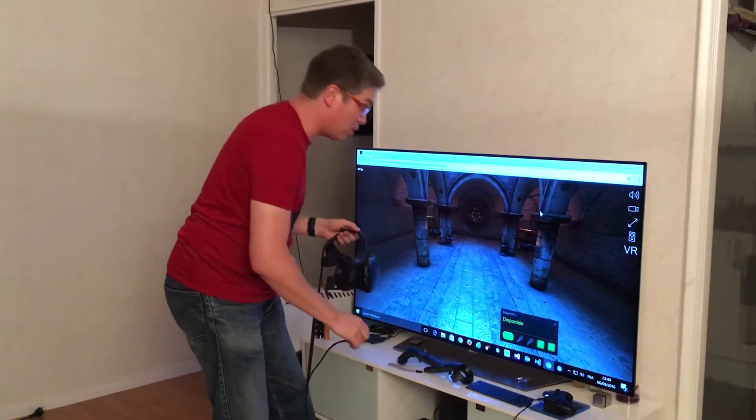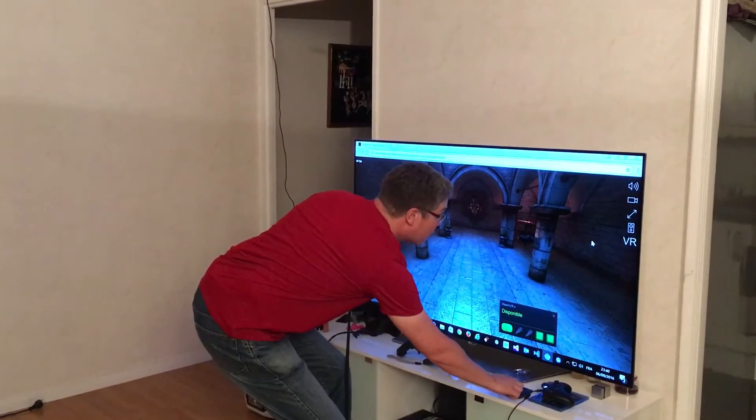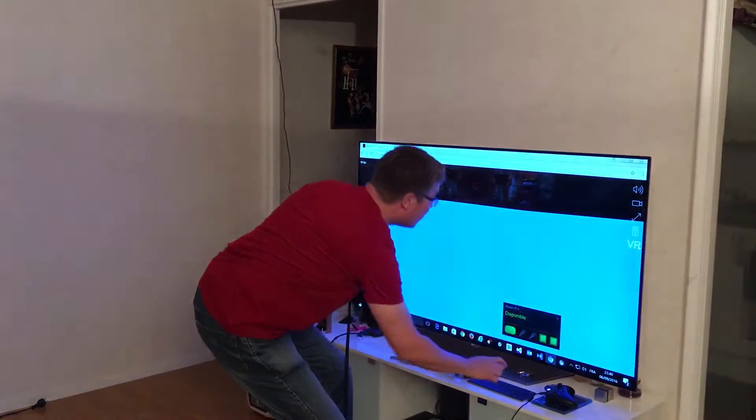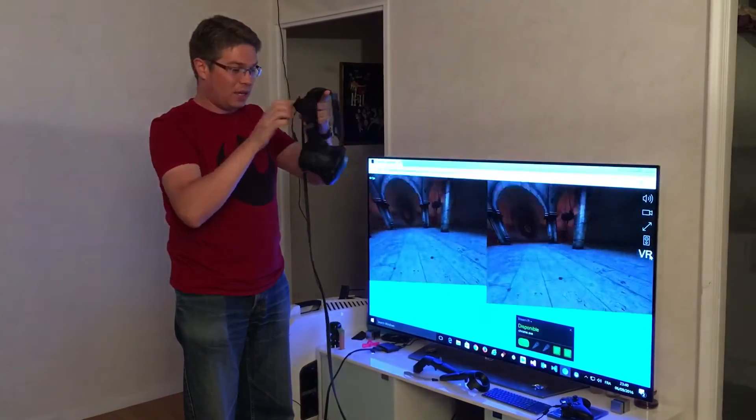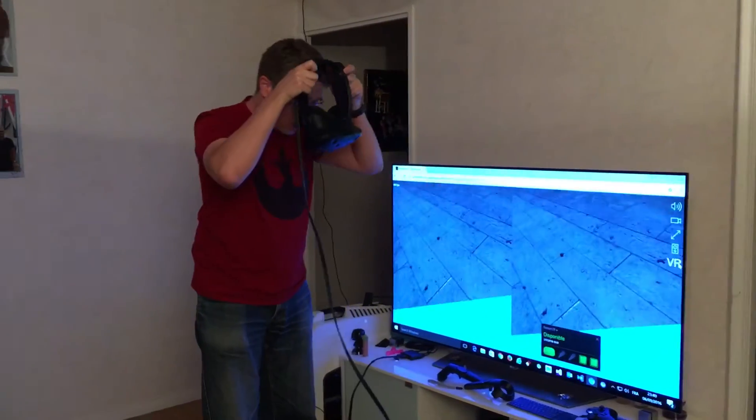For that, I'm going to click the VR button over there — and boom! It should then put that in the headset. I'm going to show you how it works.